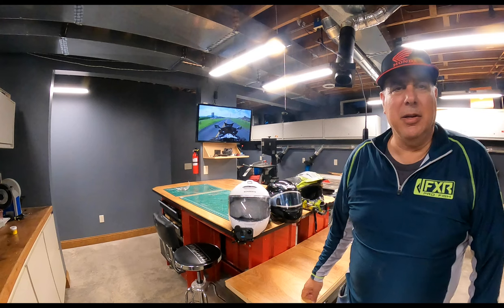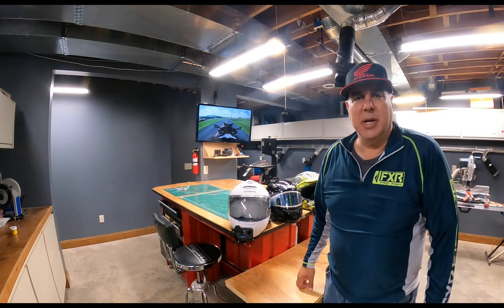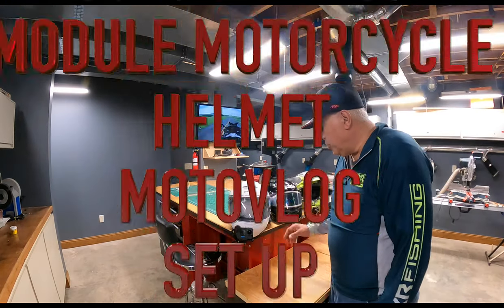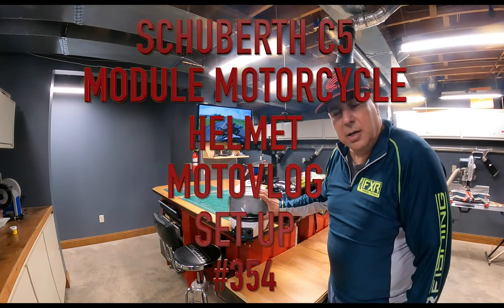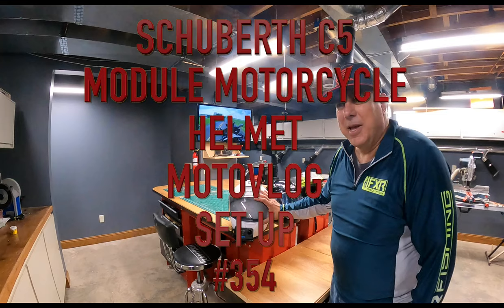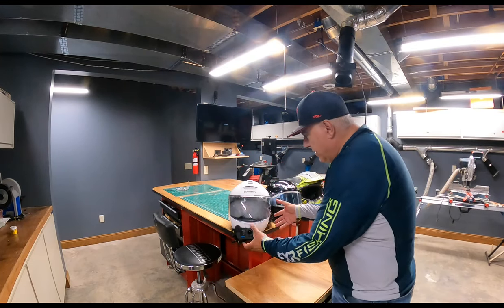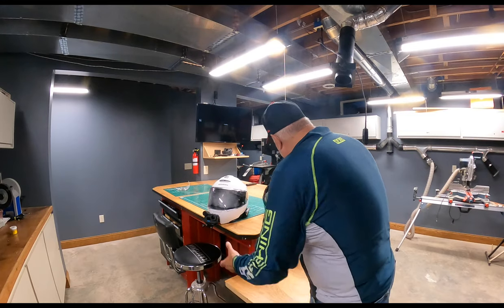Marauders, welcome back to the channel. I wanted to share with you the helmet I bought — purchased for riding a motorcycle on the street, which is something I haven't done in over 35 years.